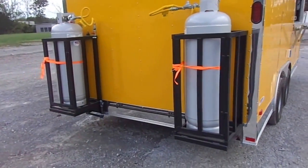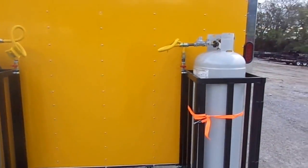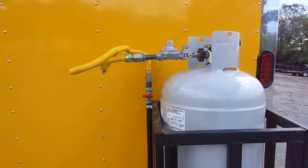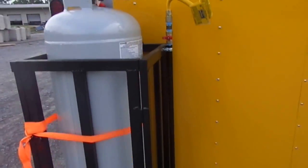This trailer comes fully equipped with the gas package — two 100 pound propane tanks, though these tanks are empty. It includes a two-stage regulator, shut-off valves, and flex lines.